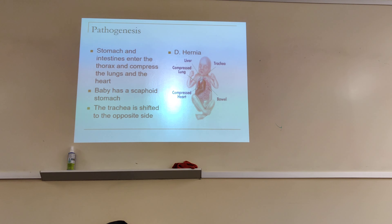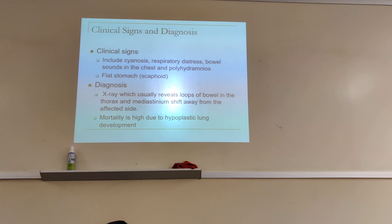Clinical signs include cyanosis. Because the lungs are being compressed, the baby is not ventilating well and can't oxygenate well — if you don't ventilate well, you can't oxygenate well. There is respiratory distress. Bowel sounds are heard in the chest instead of in the stomach, because everything is inside the chest.